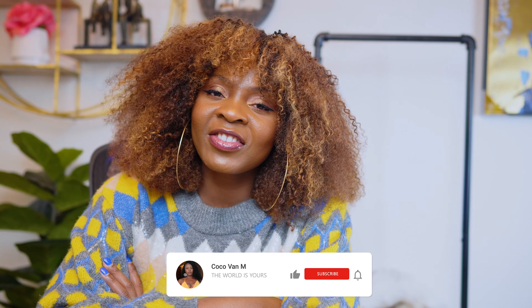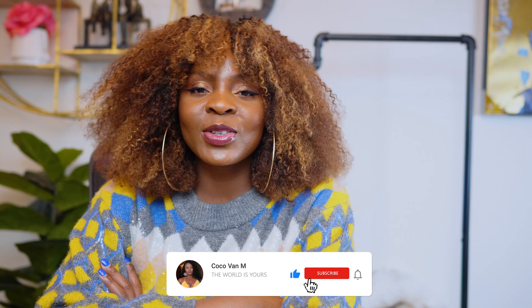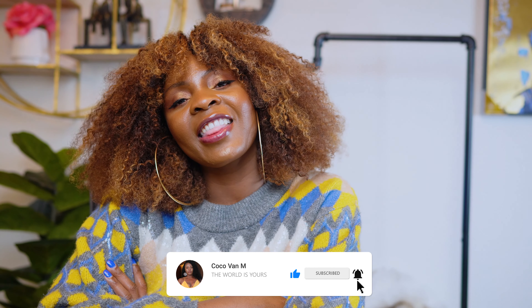Okay y'all, so this is the end of this video. If you did like this video, don't forget to give it a like, don't forget to subscribe to my channel, and I cannot wait to see you here again very soon. Thank you!